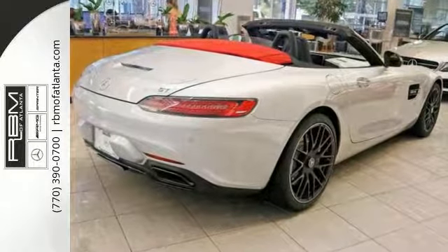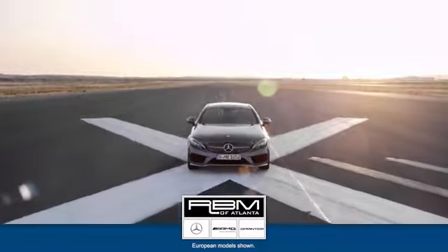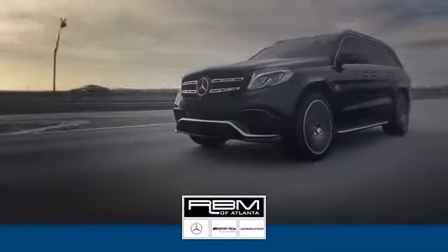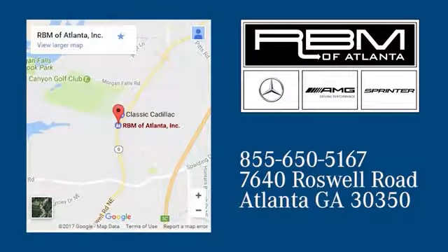Come on and see this beautiful Roadster today. At RBM of Atlanta in Sandy Springs, we have the best selection of new and top quality pre-owned vehicles to choose from. We are conveniently located at 7640 Roswell Road in Atlanta.